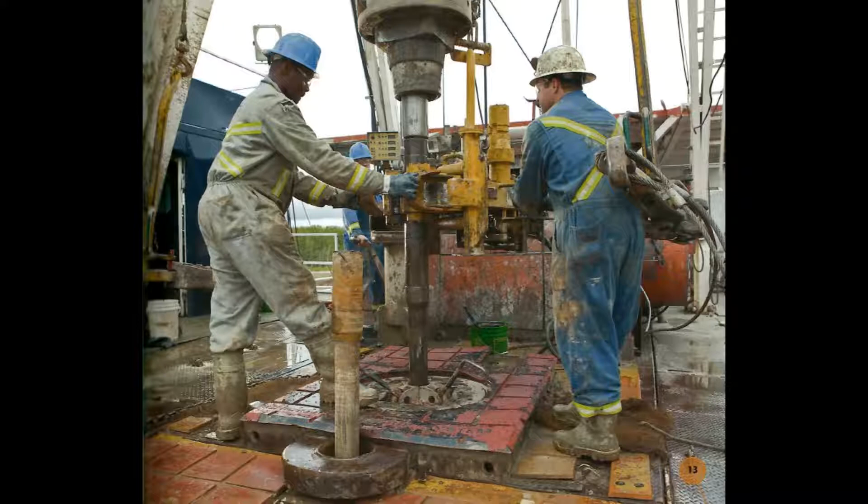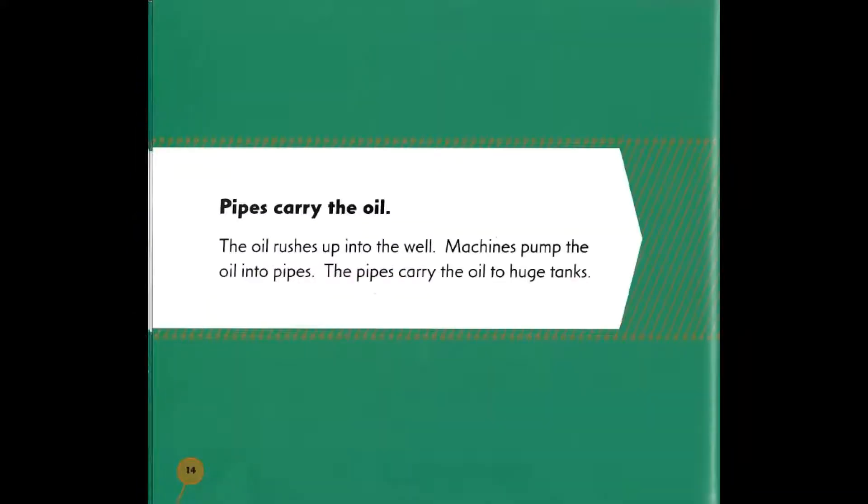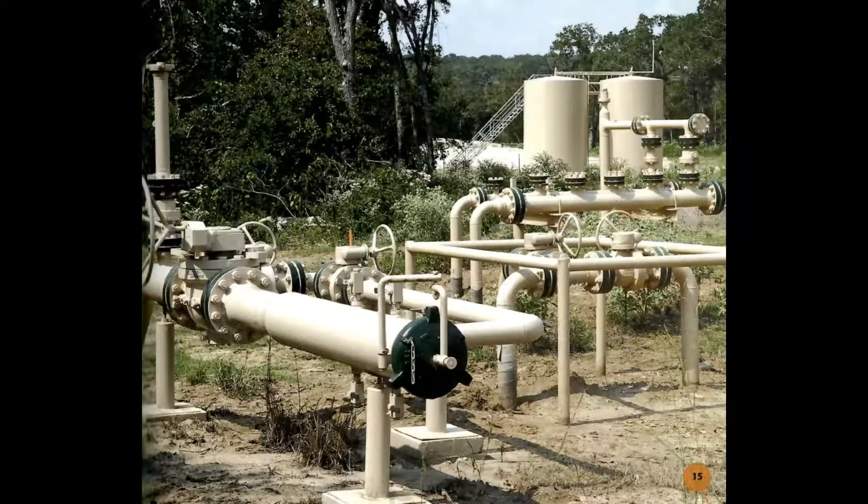Some wells have no oil, so workers move the rig and try again until they find oil. When oil is found, it rushes up into the well. Machines pump the oil into pipes, and the pipes carry the oil to huge tanks.